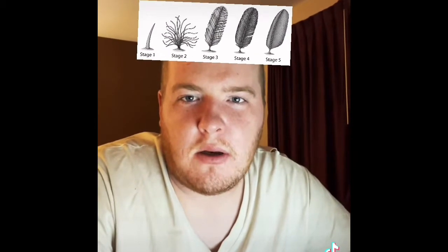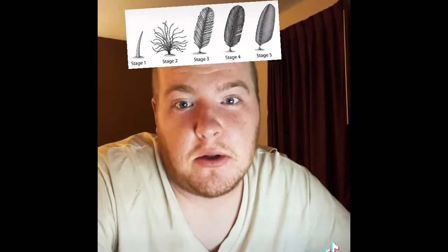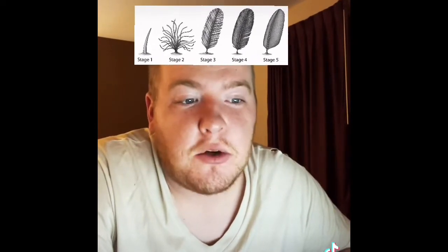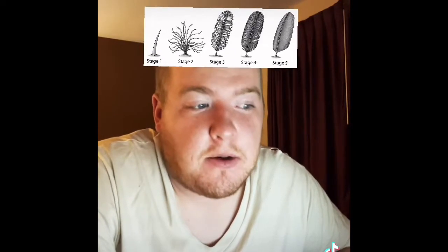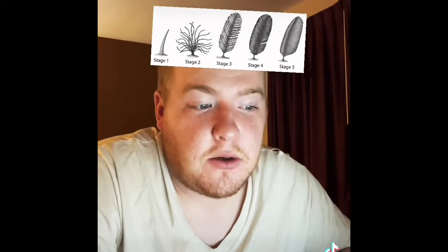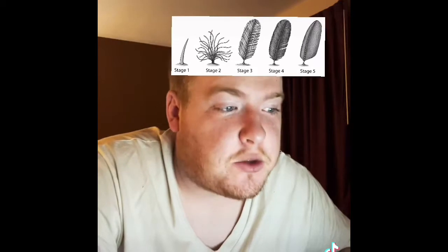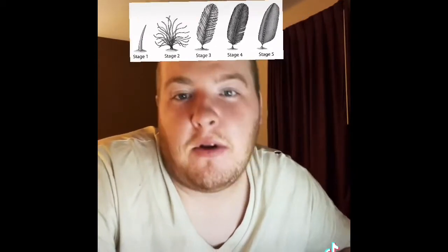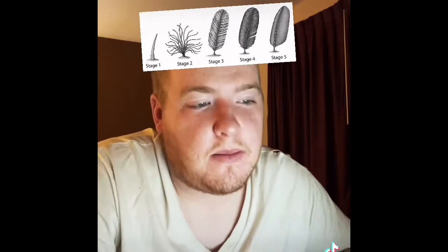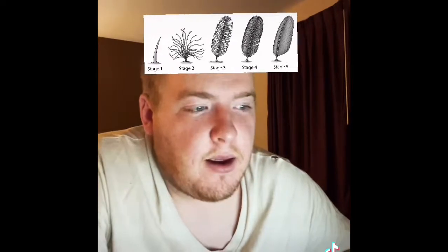Part 4: There are five stages of evolution of feathers. Stage 1: simple fibers — hollow, unbranched fibers with no barbs or barbules. Stage 2: bundles of fibers — groups of unbranched fibers each attaching to a central point. Stage 3: unbranched fibers — rows of unbranched barbs attaching to a central shaft. Stage 4: barbs and barbules — rows of barbs attached to a central shaft which branch further into barbules. Stage 5: fully developed flight feathers with interlocking barbules and an asymmetrical shape — which T-Rex did not have, though Archaeopteryx did.